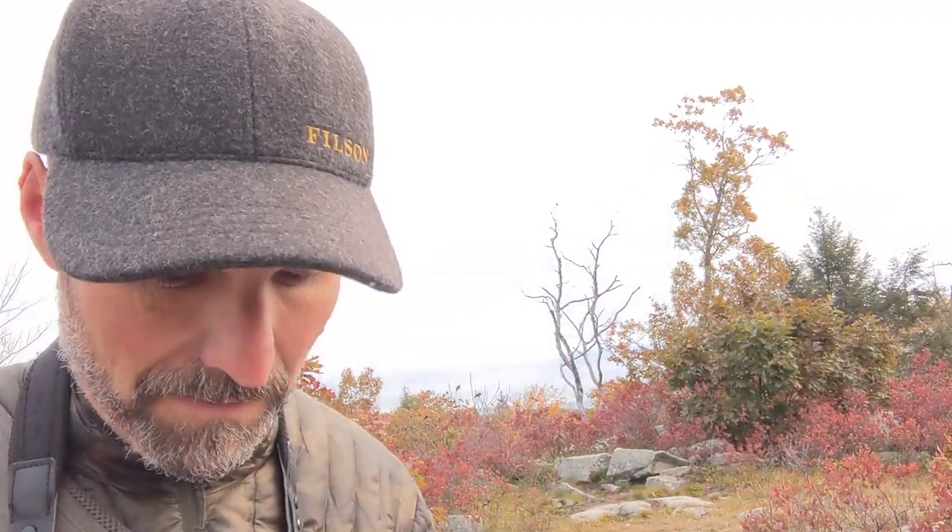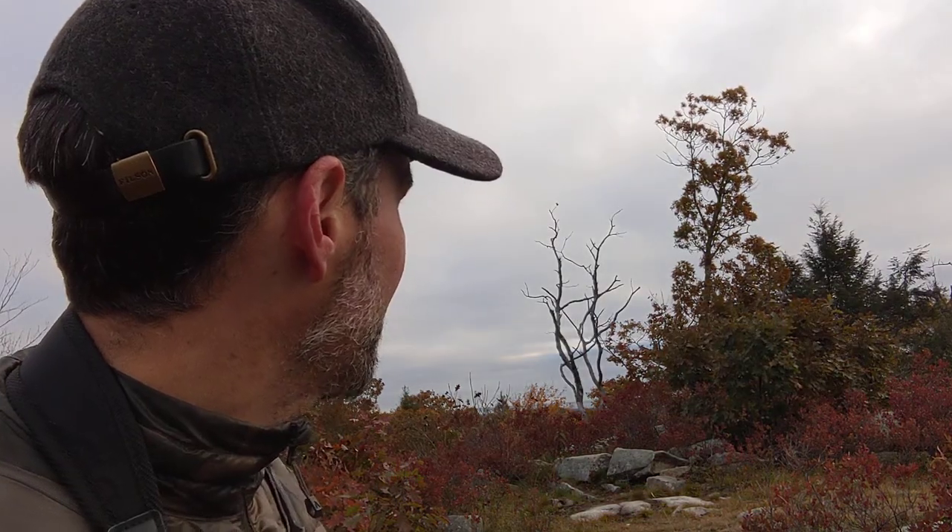This is the Butcher Bird, Lanius excubitor, the Butcher Watchman, also known as the Northern Shrike. Oh, just got excited about something.